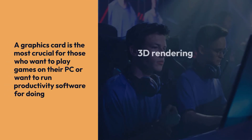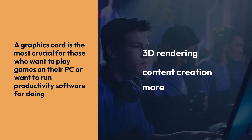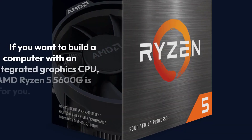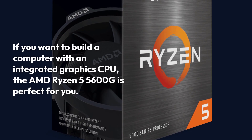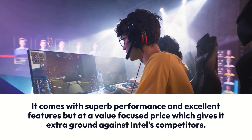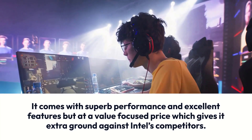A graphics card is the most crucial for those who want to play games on their PC or want to run productivity software for doing 3D rendering, content creation, or more. If you want to build a computer with an integrated graphics CPU, the AMD Ryzen 5 5600G is perfect for you. It comes with superb performance and excellent features but at a value-focused price, which gives it extra ground against Intel's competitors.